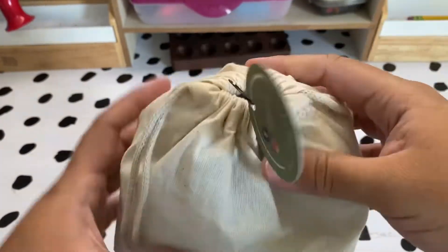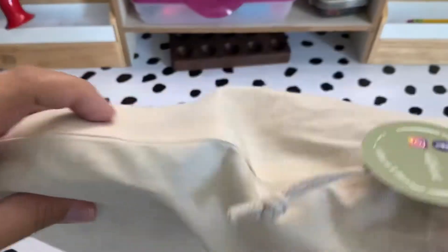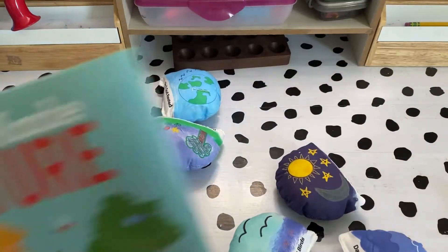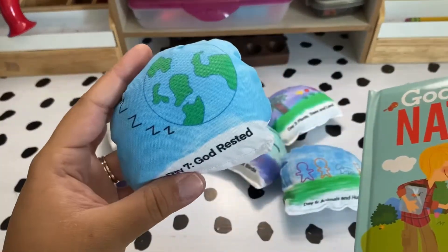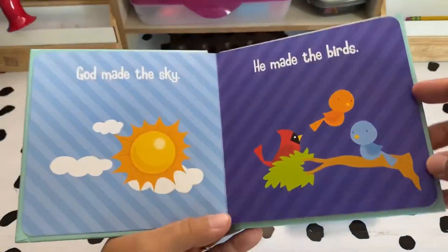These Seven Days of Creation toys from A Little Plant will be perfect for my preschooler. They are super cute and a great interactive way to teach them about creation. It comes with a little book and everything — just super sweet. I love this idea and I know my little preschooler is going to love using it.